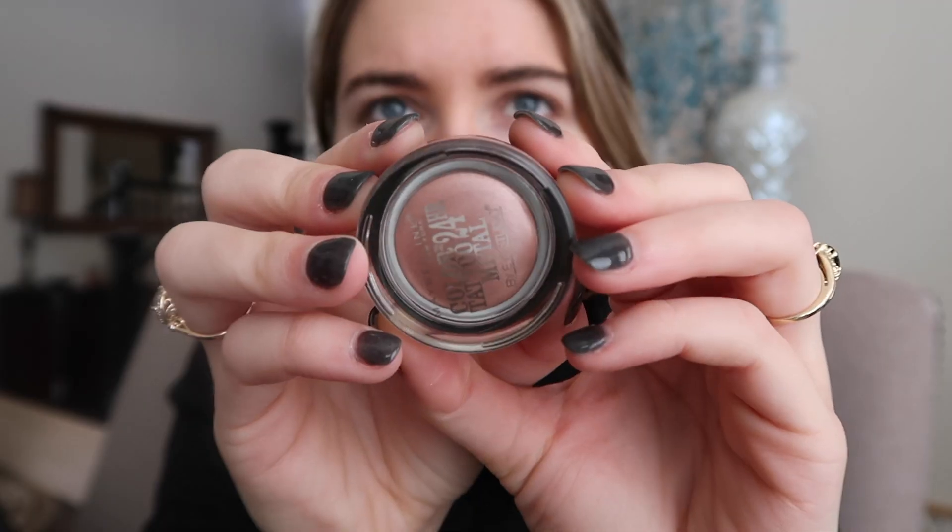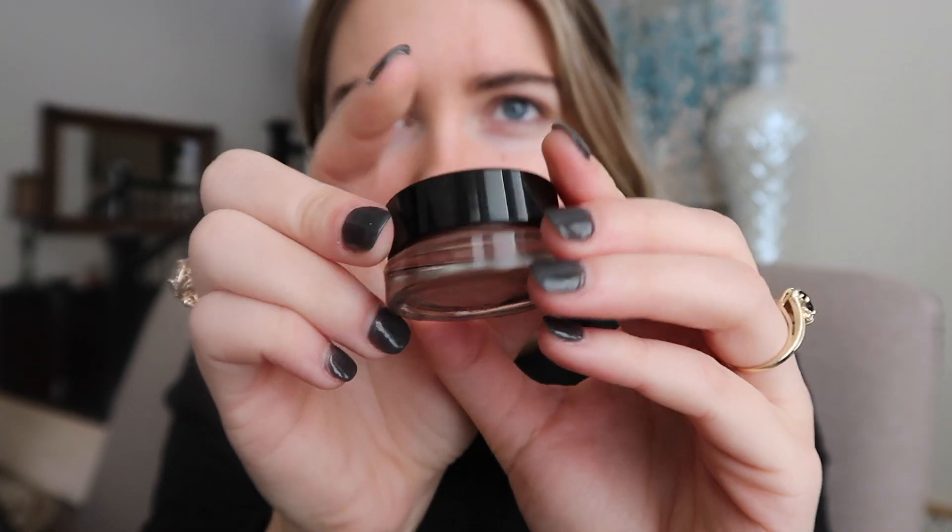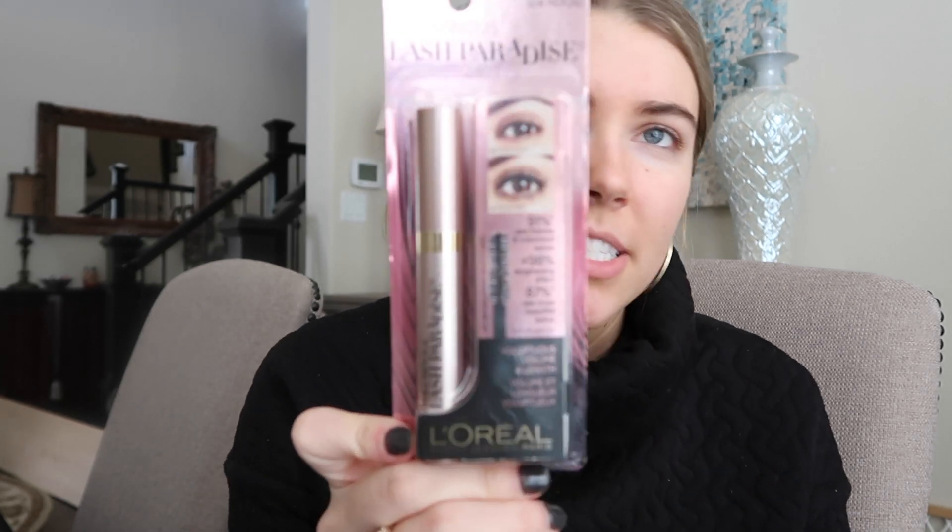The NYX lip liner is in the shade Sao Paulo — I hope I said that correctly. Then at Ulta I also got this Maybelline Color Tattoo Metal 24 Hour eyeshadow in the shade Inked in Pink, so that's going to be for my eyes. I also got this L'Oreal Voluminous Lash Paradise in Blackest Black mascara — I love this stuff. It's kind of a dupe for the Better Than Sex mascara by Too Faced.